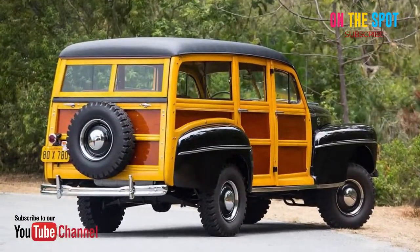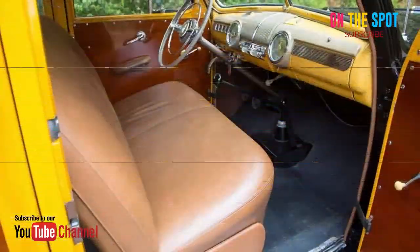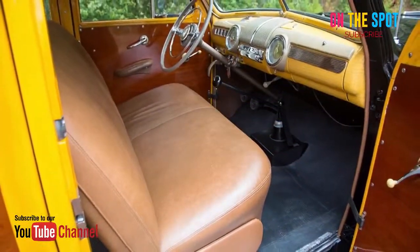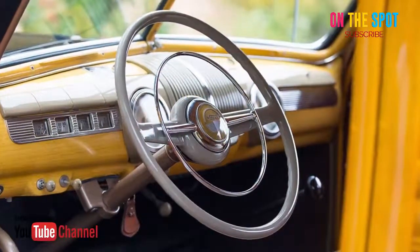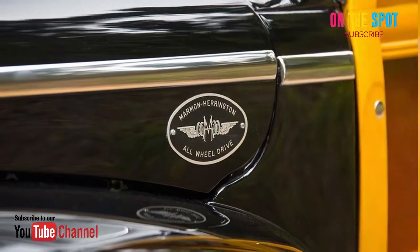1948 Ford Super Deluxe Marmon Harrington Wagon. Most closely associated with mid-century surf culture, woody wagons are certainly some of the most iconic cars of all time. Unfortunately, while they were fine for driving to and from the beach, they weren't great for much else.